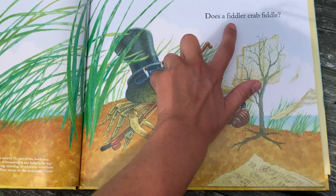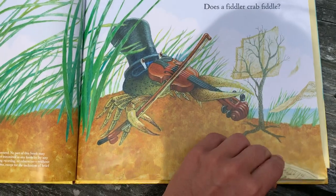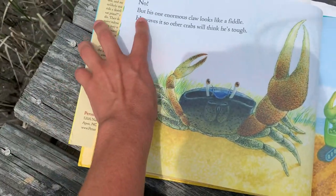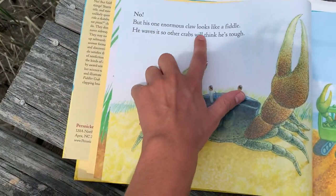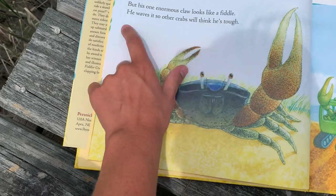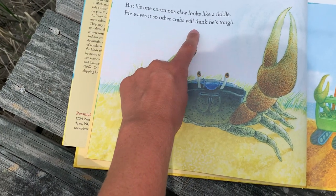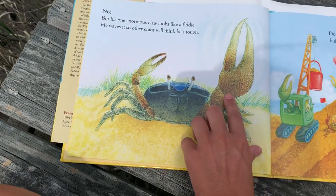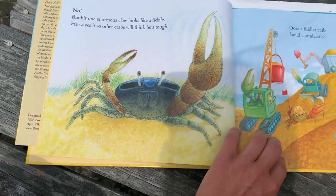Does a Fiddler Crab Fiddle? What do you think? No, but his one enormous claw looks like a fiddle. He waves it so other crabs will think he's tough. If you ever wondered why one claw is bigger than the other, that's why.